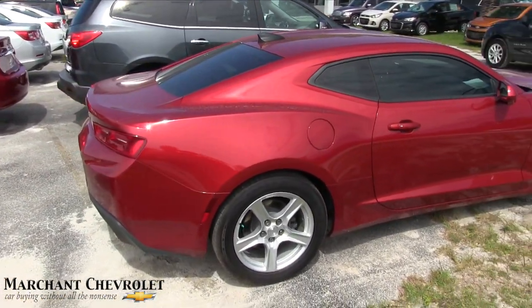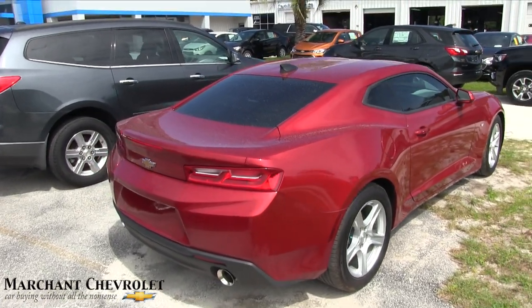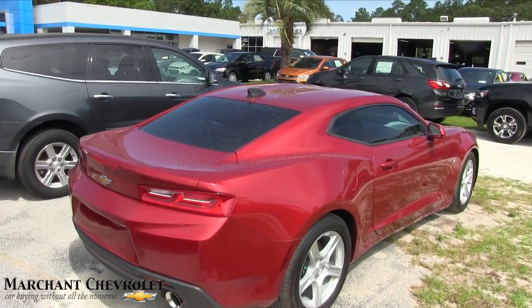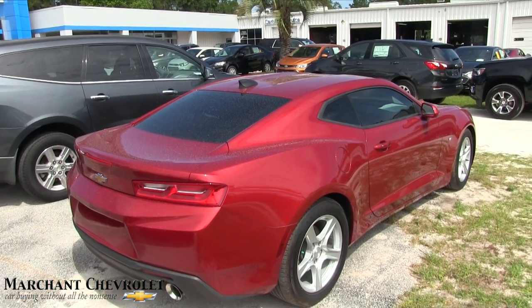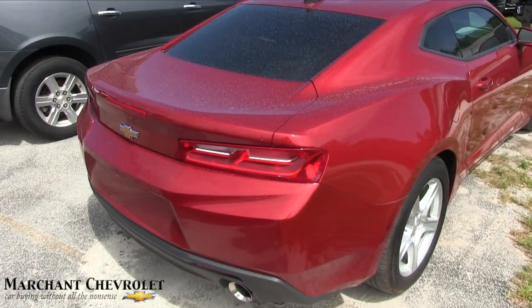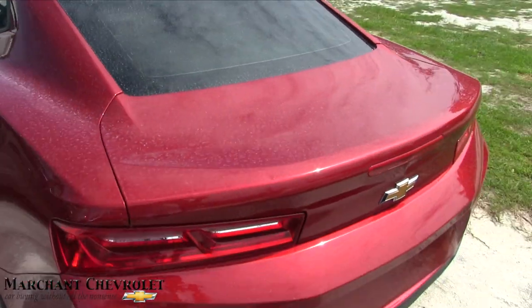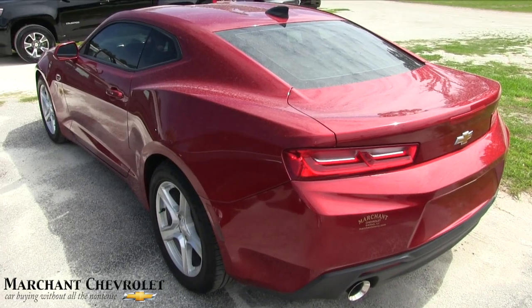Again, V6 rear-wheel drive. Nothing wrong with buying a V6 Camaro, folks — you don't have to get the V8. You'll get better fuel economy on the V6, and let me tell you, it's still got a bunch of power behind the steering wheel when you hit the gas pedal. Clean, clean, clean — so far no dents, dings, or scratches.